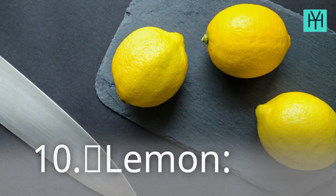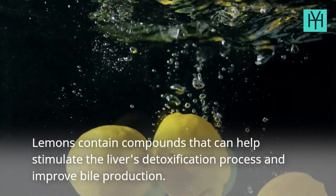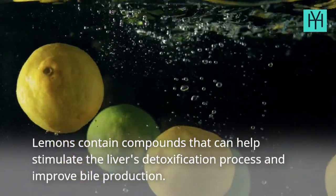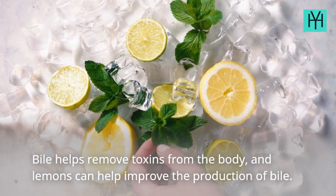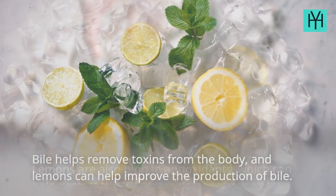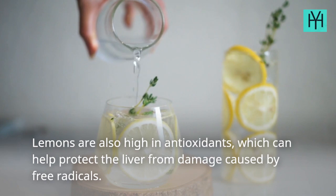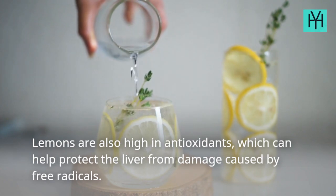10. Lemon. Lemons contain compounds that can help stimulate the liver's detoxification process and improve bile production. Bile helps remove toxins from the body, and lemons can help improve the production of bile. Lemons are also high in antioxidants, which can help protect the liver from damage caused by free radicals.